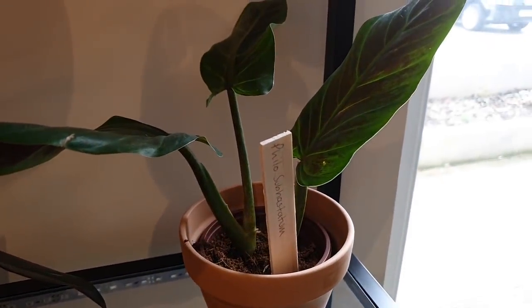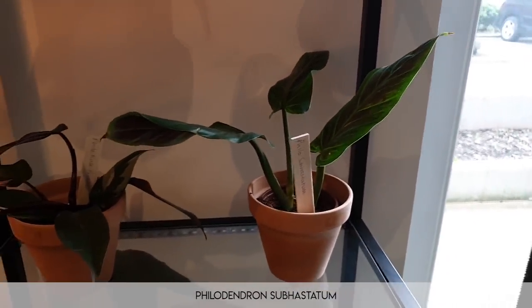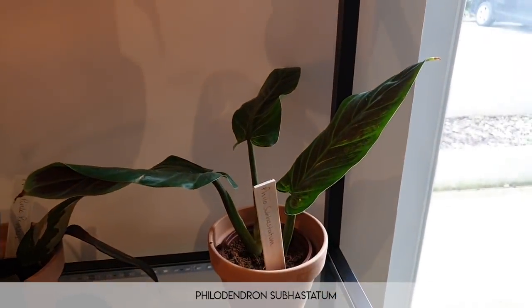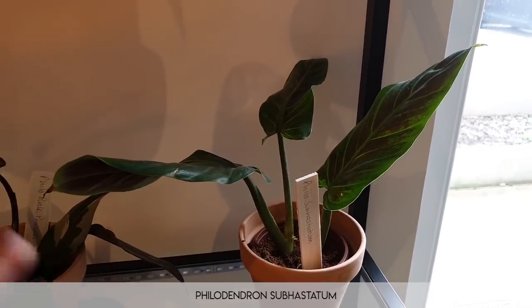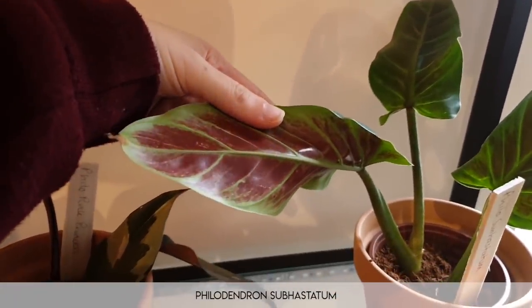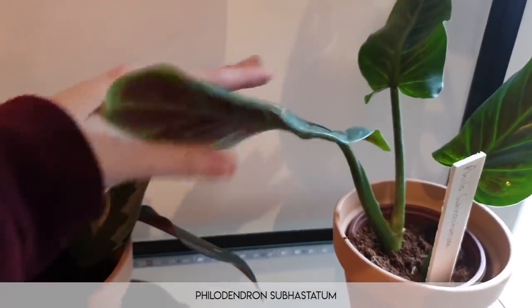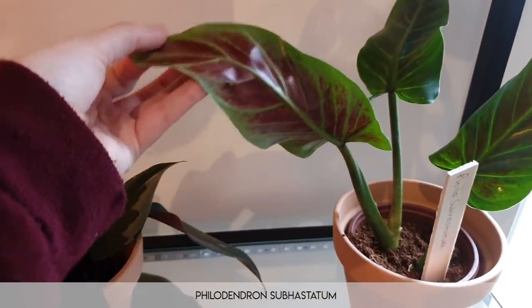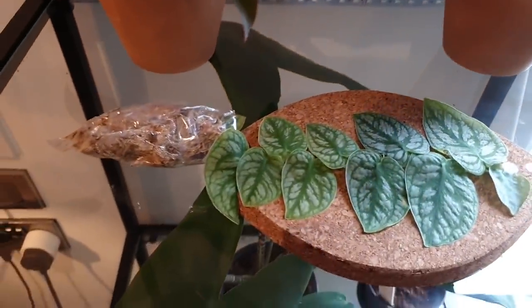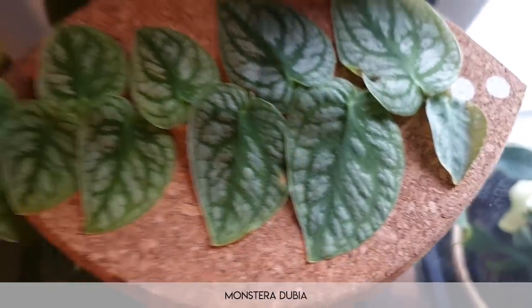Moving on, here we have another one of my favorites — this is philodendron sub-hastatum. This is different to philodendron hastatum. Philodendron hastatum is very silver, almost bluey in appearance, and it does not have this absolute amazingness on the bottom of the leaves — the abaxial surface of the leaves. I did want a hastatum but I think I actually prefer this.